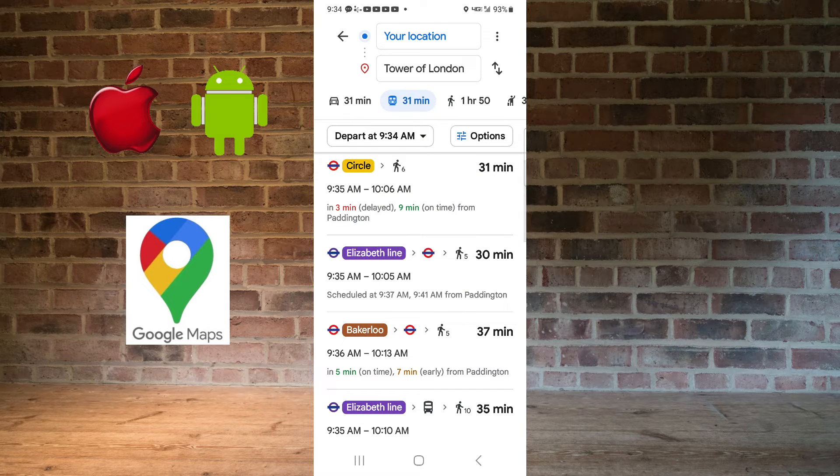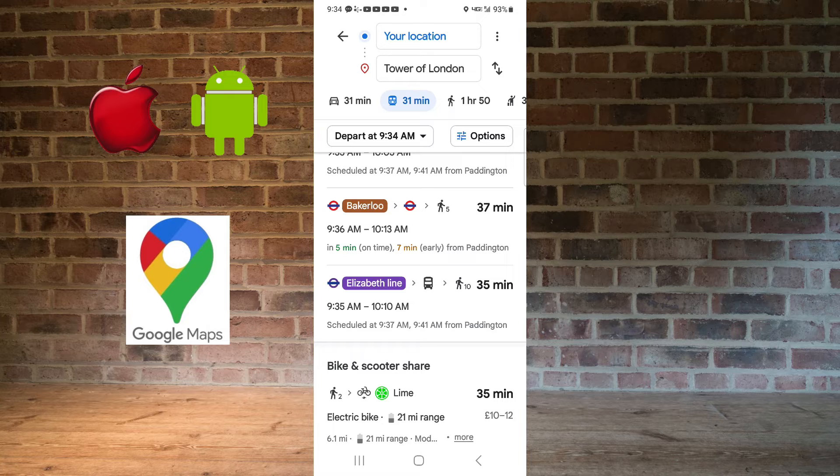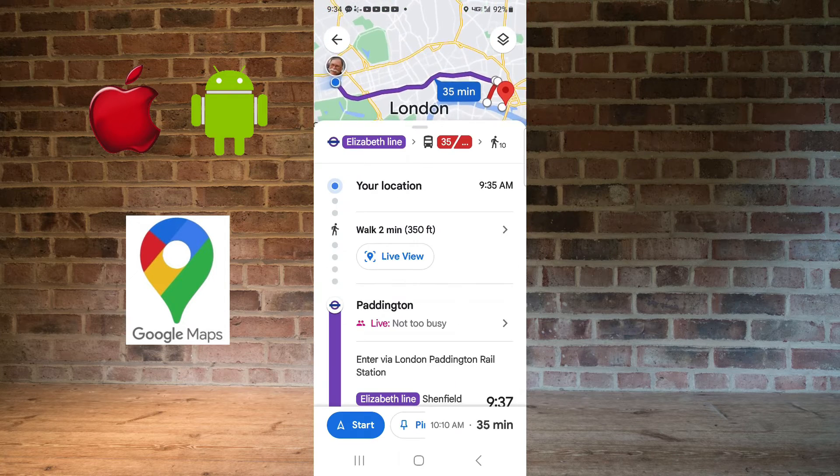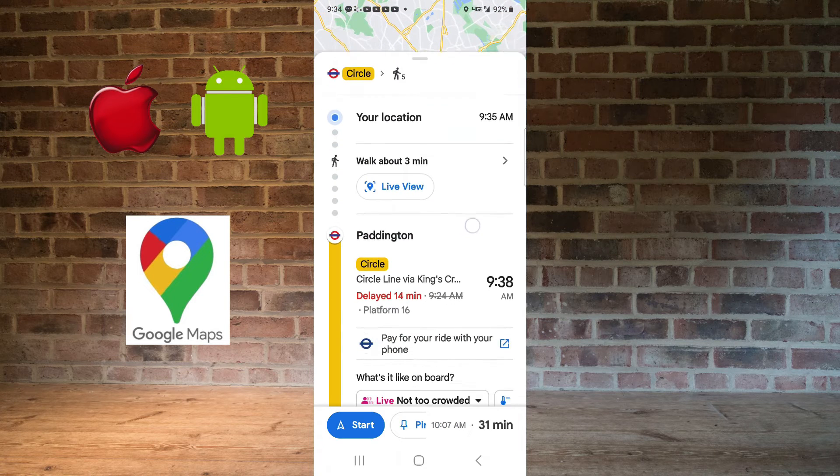The second one is 30 minutes, but what you look for is if there are any transfers. Like this one says Elizabeth Line — that's an underground — then to a bus, then walking. No, that's why the first one is the best. You just get on the Circle Line, five minutes, and you're there. So I'll choose that.